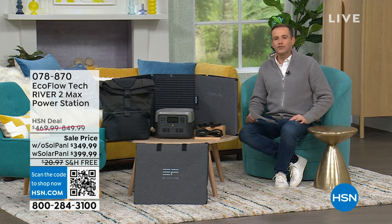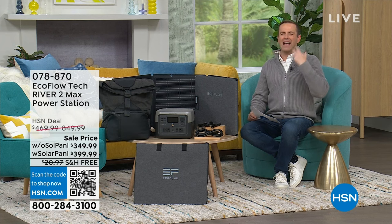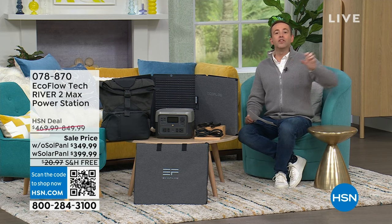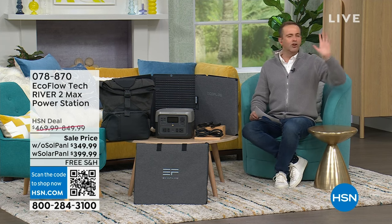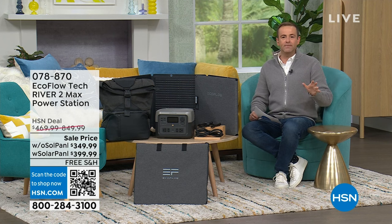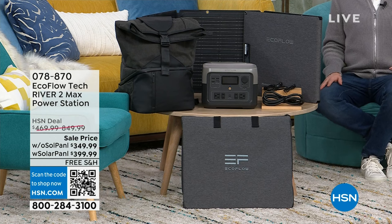A very bold, innovative story over the past five years on HSN regarding home power, backup power, emergency power — the new version of a gas generator. No more gas, no more propane, no more mess, no more noise, no more intimidation. A new generation of power stations has emerged.